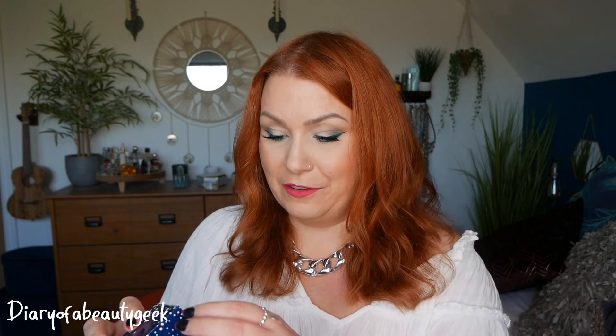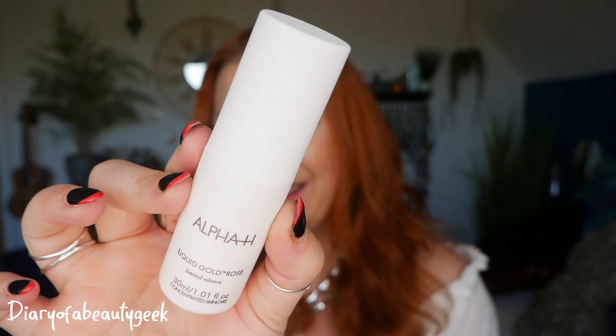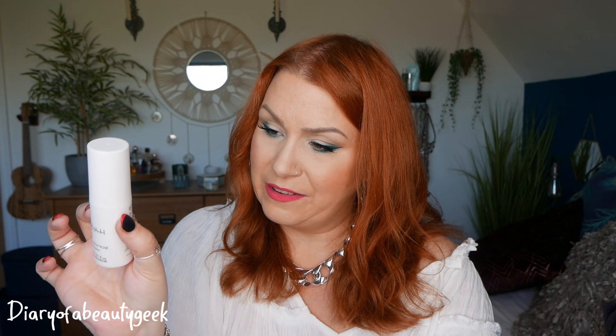Day number eleven — 'the skin saviour, hydrate, brighten and tone with glycolic acid and aromatic botanicals.' We've got Liquid Gold Rose — a limited edition by Alpha H, 30ml. It combines weightless hydration with the resurfacing and soothing effects of the classic Liquid Gold formula. Apply to cleansed skin each alternate evening using a moistened cotton pad to face, neck and décolletage. Do not follow with moisturiser or serum. That is a strong rose smell — not really for me.